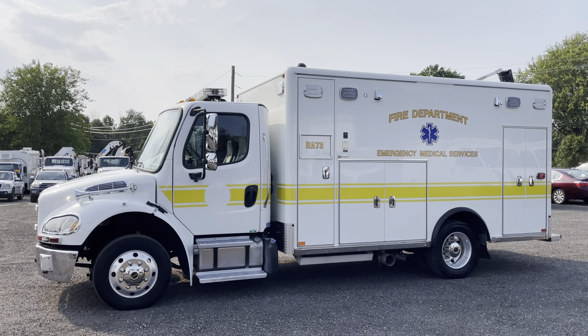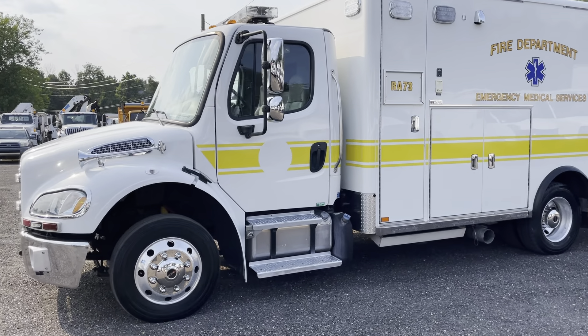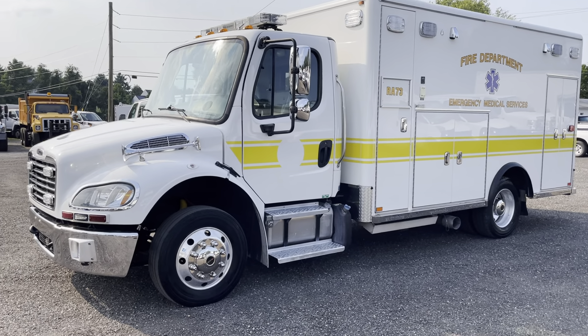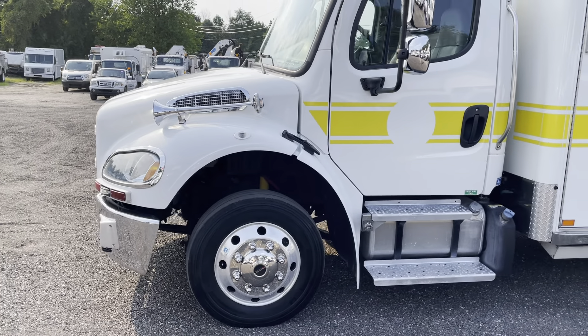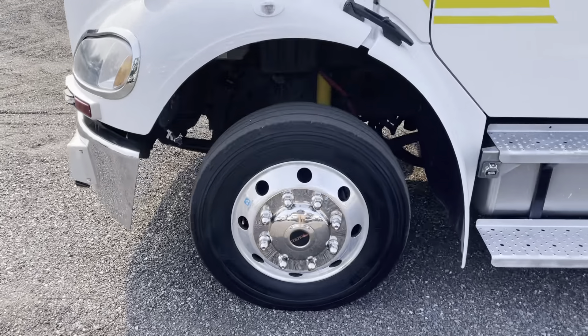This ambulance looks mostly complete and it's in really nice condition. It was owned by Anne Arundel County — that is the only owner — here in Maryland. It's got aluminum Alcoa 19.5 wheels, and everything on this ambulance from top to bottom is nice. They kept it in really nice tip-top condition. The tires are showing deep tread.